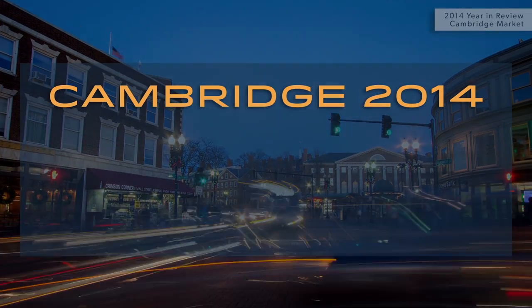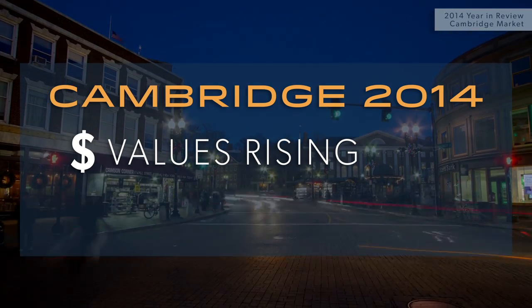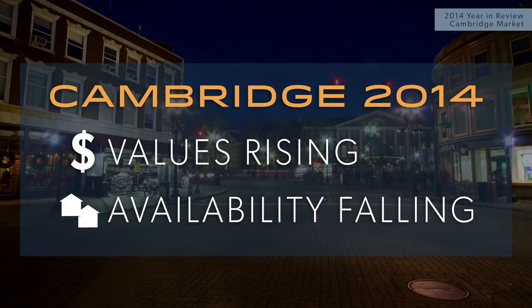Taking a macro look at 2014: it was a year marked by an increase in average sale values and a contraction in the amount of inventory available to home buyers.